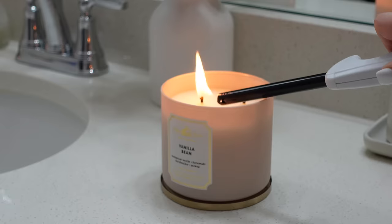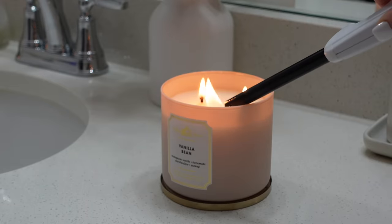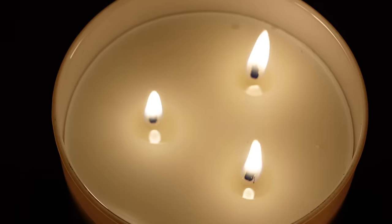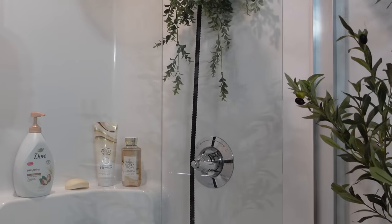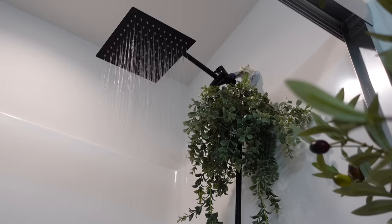I went ahead and lit a vanilla candle to set the mood and bring the vanilla vibes in, but in no way is that a part of my vanilla routine. It's definitely a nice addition, but it is not part of my routine. Now of course everything starts in the shower when it comes down to hygiene.